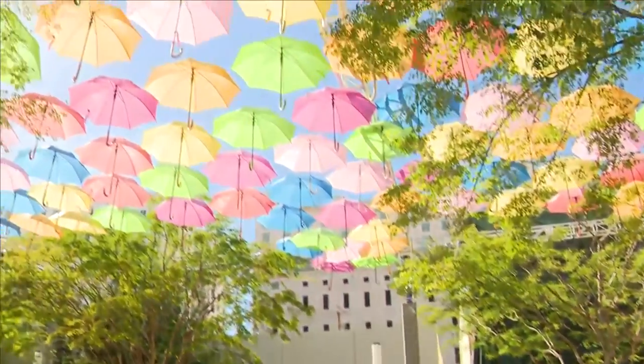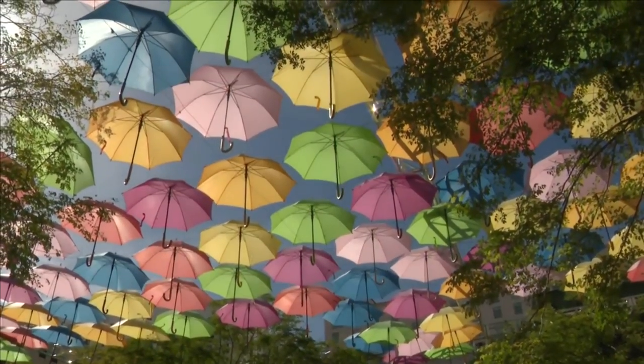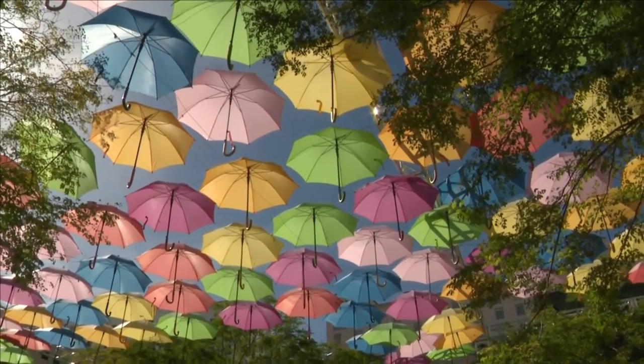So if you want to get out here and enjoy the umbrella sky for just a few more hours, today's the last day — it ends at 11:30. But if you want to take a piece of this home with you, you can, because they're going to be putting these umbrellas up for sale. So you can enjoy a little piece of this even after the installation is done here in Coral Gables.